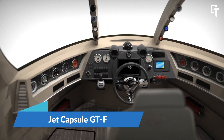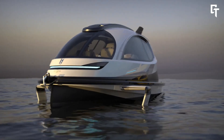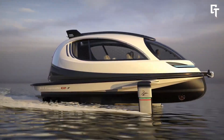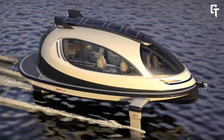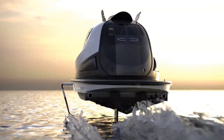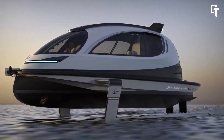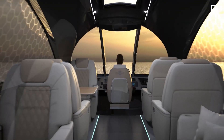Jet Capsule GTF by Lazzarini Design Studios is a luxury yacht designed by Pierpaolo Lazzarini. Known for its advanced propulsion system, it's often referred to as a flying spaceship. This watercraft is 10 meters long and offers a power range of 880 to 200 horsepower, with options for diesel, gasoline, or total electric propulsion.